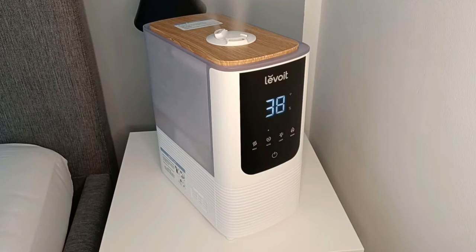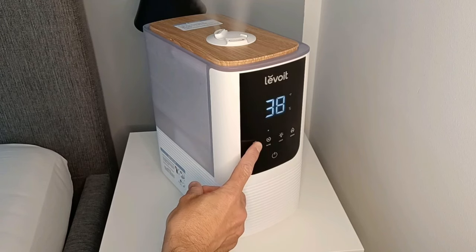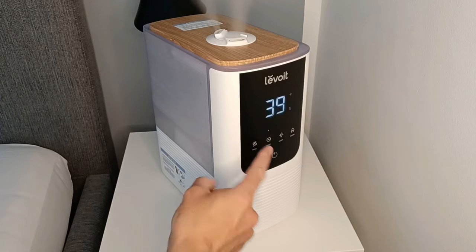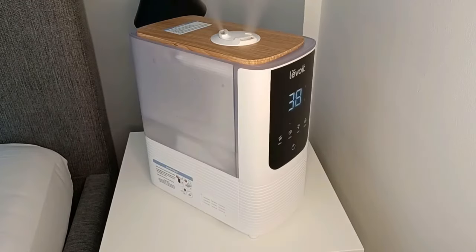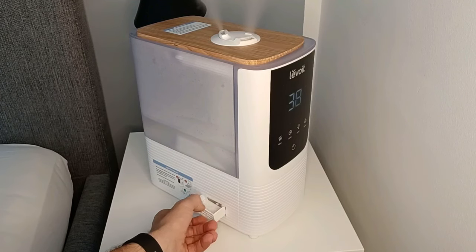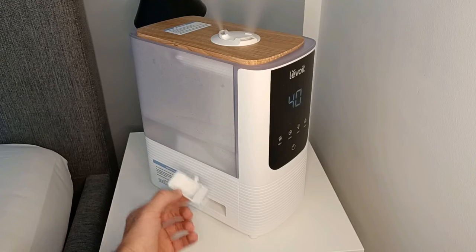You can turn off the display by pressing the mist button for three seconds, and press anywhere to bring the screen back. It also has an aroma box where you can add a few drops of essential oil, and the humidifier will automatically diffuse the aroma from the nozzle.